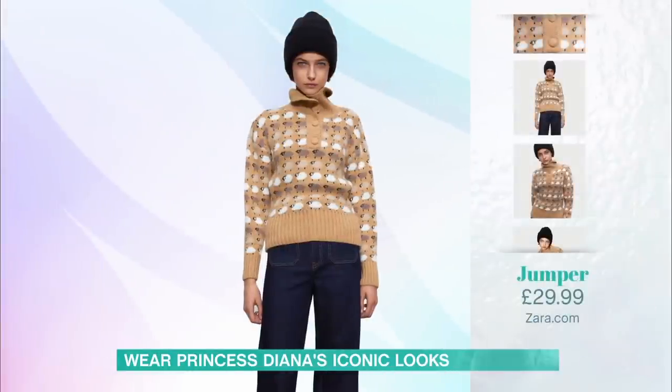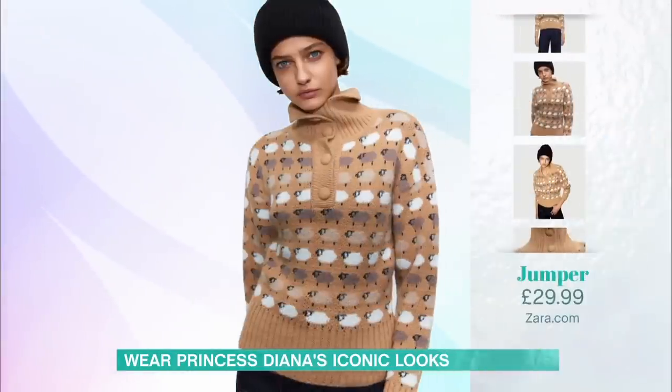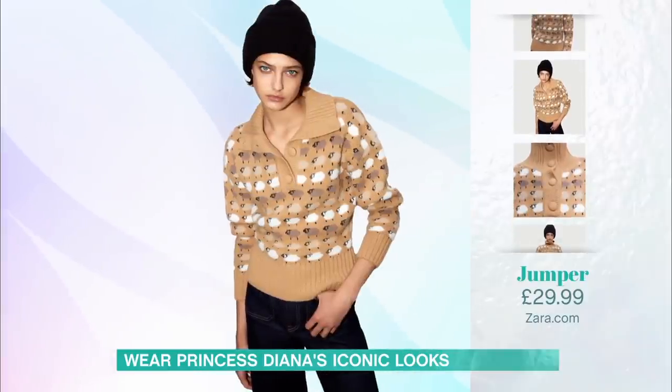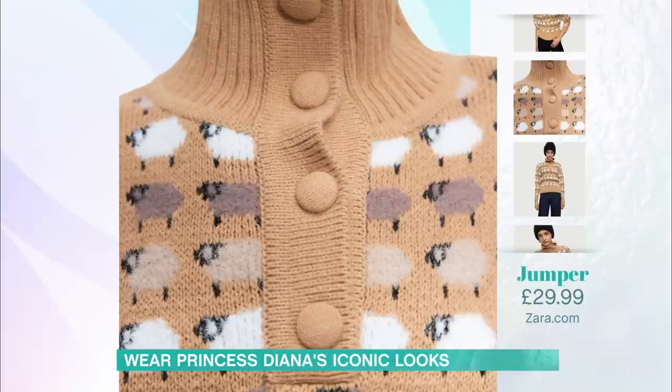Now we're going to go for an iconic knit print. Diana had fun with her fashion — she loved quirky prints and really kitsch styles. This sheep sweater is so iconic that it actually features in The Crown. Emma Corrin is wearing it in Series 3. I found, if you are hankering for a sheep design on your sweater, this one from the High Street — it's from Zara, it's £29.99. So if you do want a cute little sheep sweater, it's a cool update on the original.